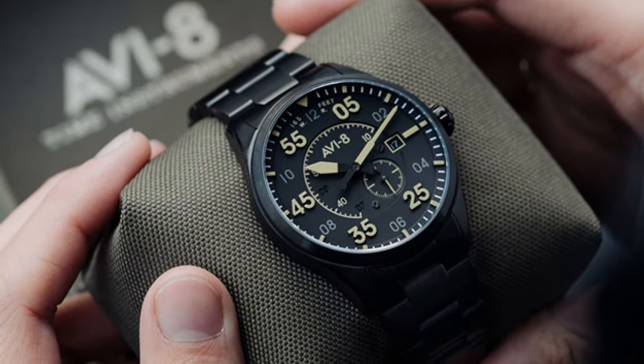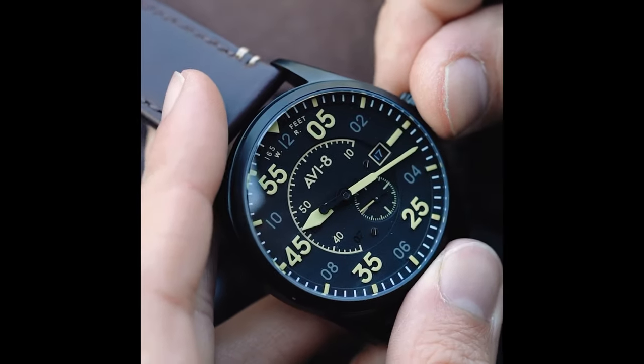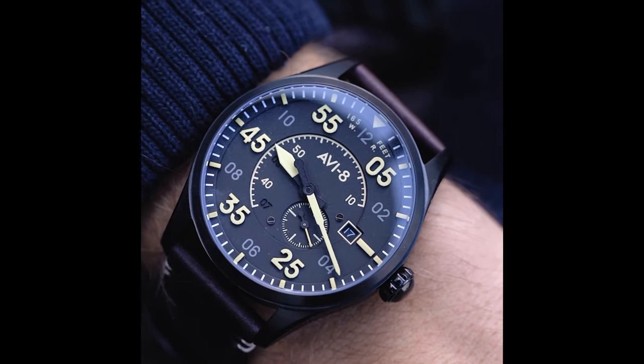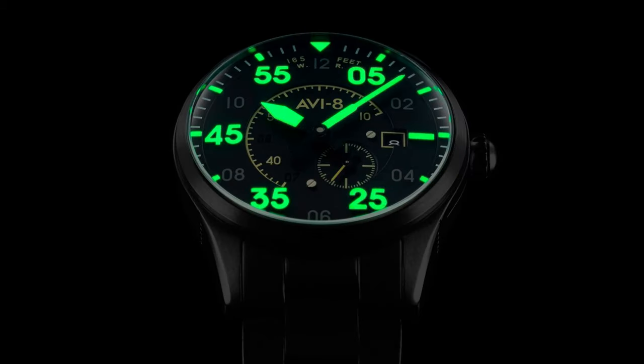It does have a sapphire crystal, 50 meters of water resistance, and AR coating that makes the dial completely legible. The company also gives you a black stainless steel bracelet option or a leather band option. When illuminated, the Swiss Luminova does its job adequately, but I wonder why they chose to brighten the minute indicators and not the hours.